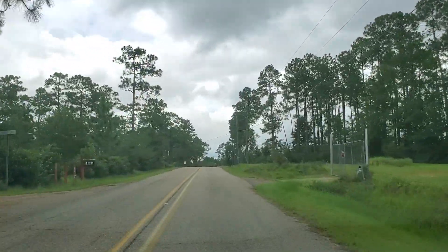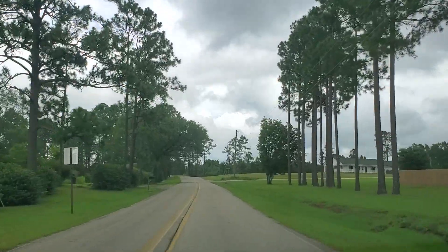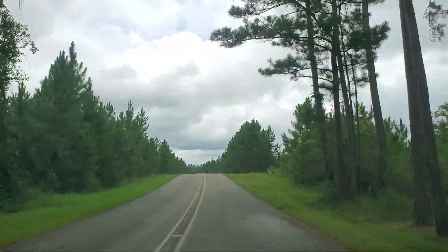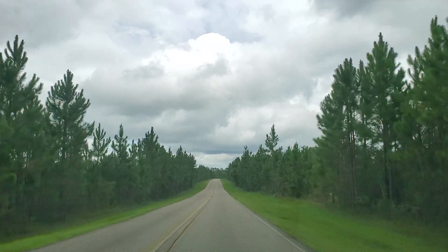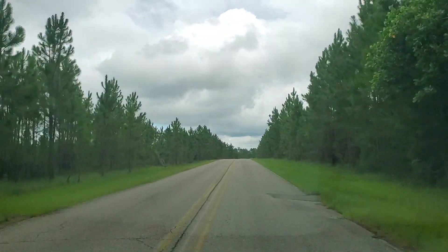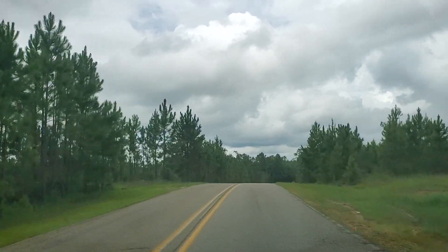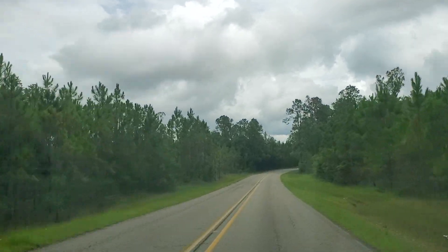It's definitely hilly out here — my car is letting me know. My car slowed down to 35 miles an hour. Wow, I went from city life to country life real quick. It says it's curvy the next two and a half miles.